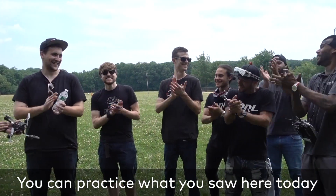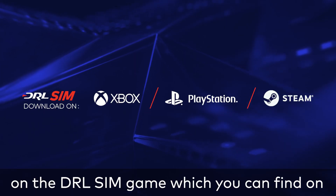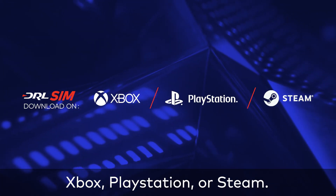You can practice what you saw here today on the DRL Sim game, which you can find on Xbox, PlayStation, or Steam.